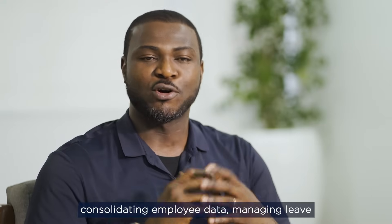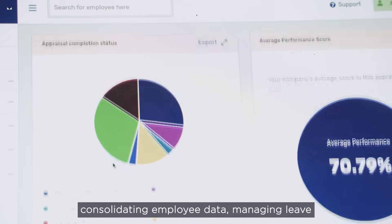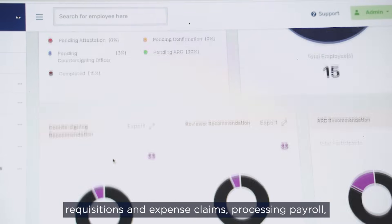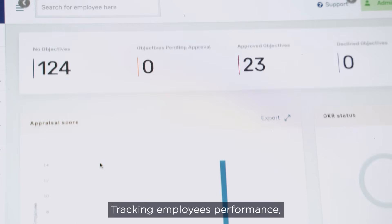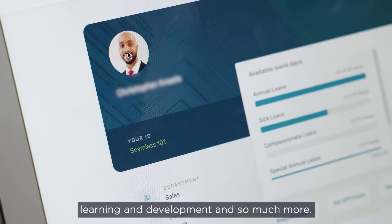Including onboarding new employees, consolidating employee data, managing leave, requisitions and expense claims, processing payroll, tracking employees' performance, learning and development and so much more.